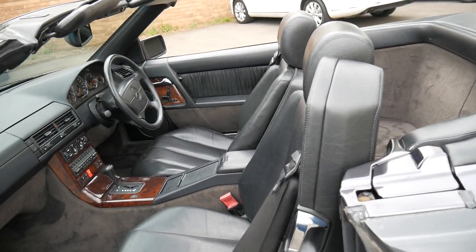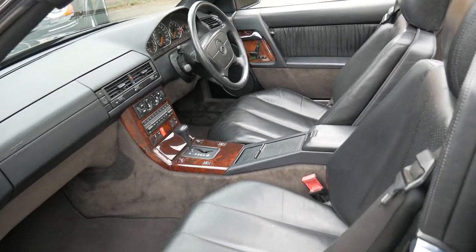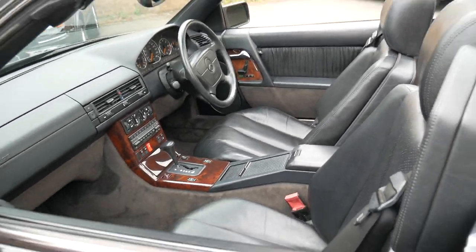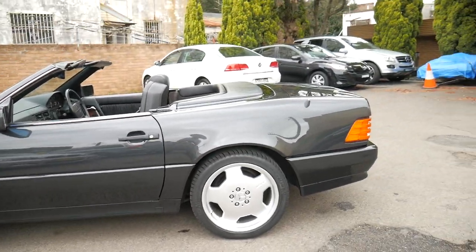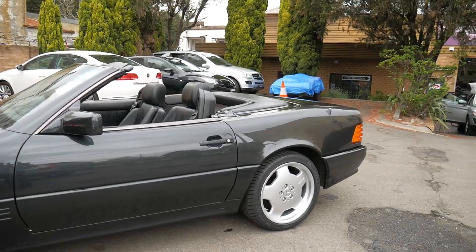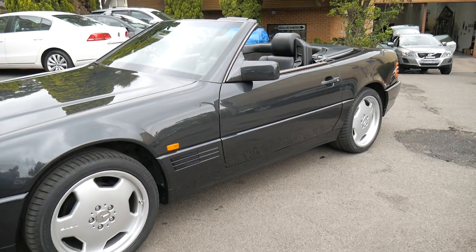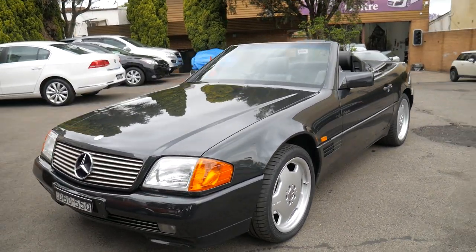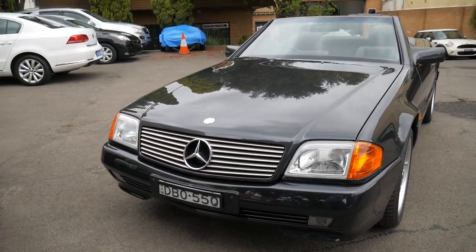There are all sorts of 500 SLs out there — there are imports, there are cars for $20,000 which haven't been looked after. When you buy one, you've really got to buy the best car you can find, not the cheapest. If you buy a cheap one for $20,000 or $25,000 you could easily spend $5,000, $10,000, even $15,000 on that car. You're best to buy something like this, which is spot on.